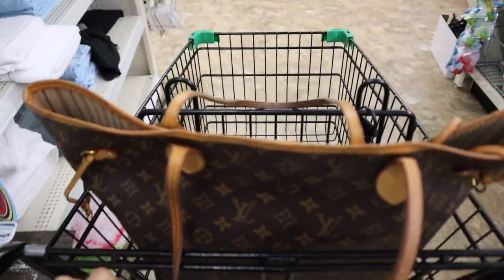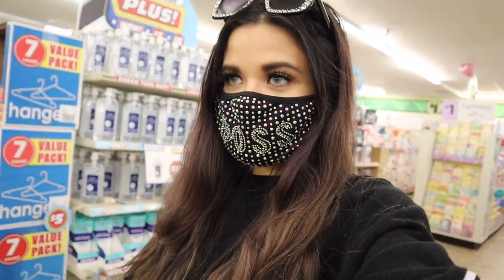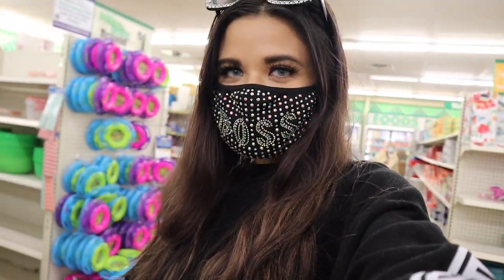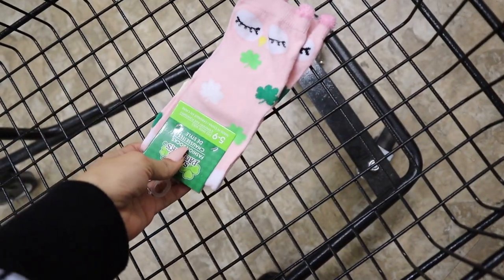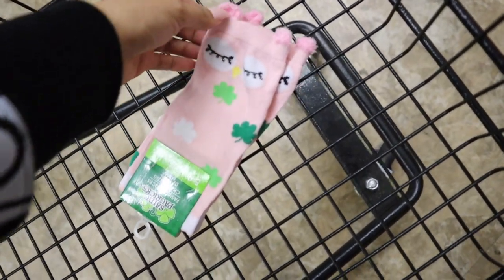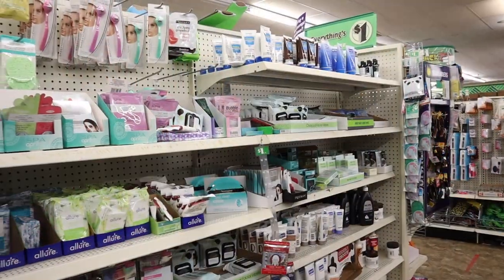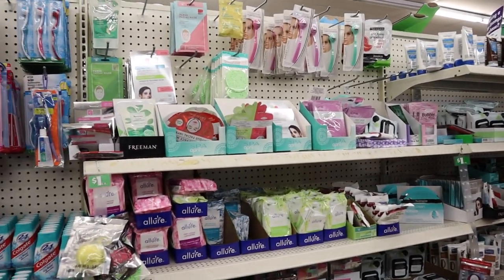I got lucky and got my cart, which is amazing, so this shopping spree is going to be super relaxing. Every time I have to use a basket it's not relaxing whatsoever — honestly it's a huge struggle. The first sections I really want to look at are the skincare section and the makeup section. I have to show you guys these really cute socks — light pink with ears on top, which is seriously so adorable. I can't believe this one is only a dollar!